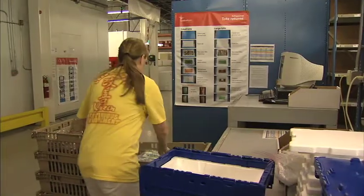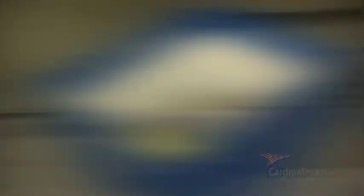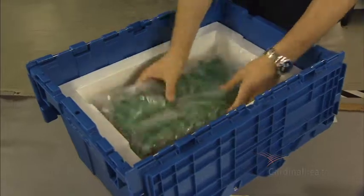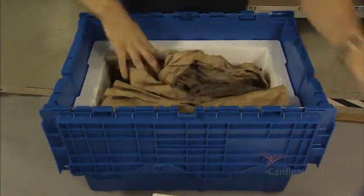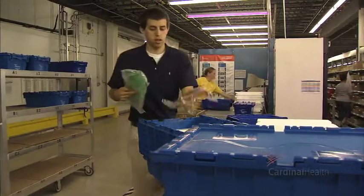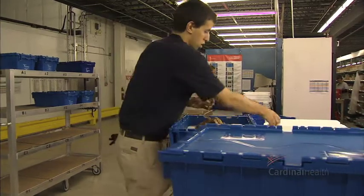Smaller totes use one green and one orange panel. The larger totes use two green and two orange panels. In the event that there is extra space in the tote, the distribution center will add paper or other non-toxic dunnage to fill the empty void in order to prevent potential damage from excessive movement while being transported to your location. Some geographies may require additional panels or special packaging configurations.